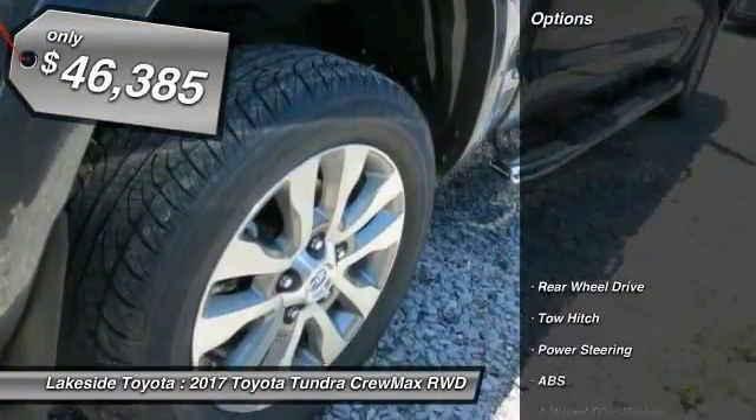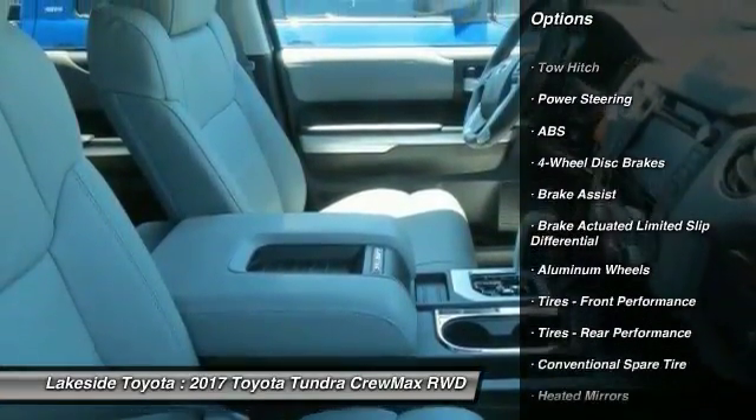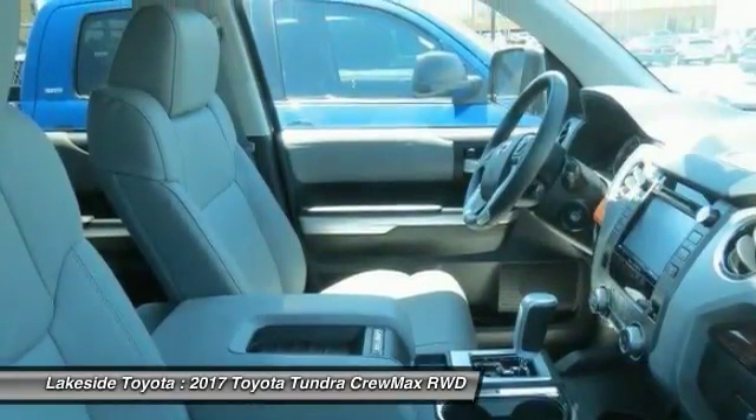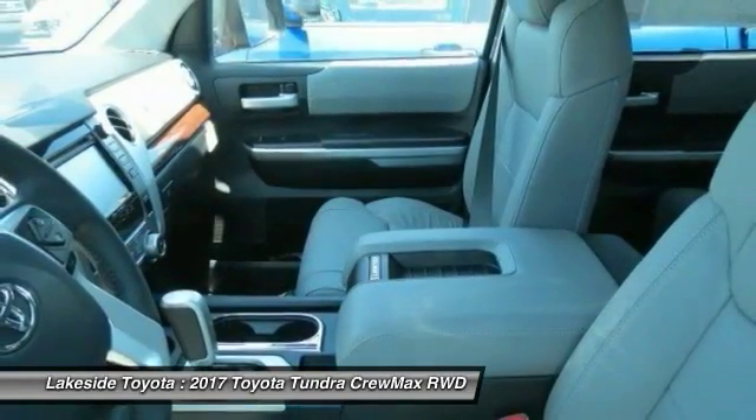Here are some of this vehicle's great options: anti-lock braking system, traction control, power passenger seat, keyless entry, stability control, navigation system, tow hitch, backup camera, steering wheel audio controls, and Bluetooth.